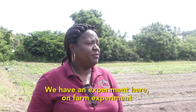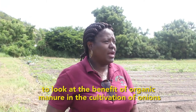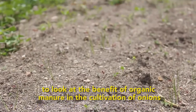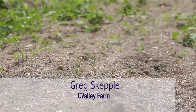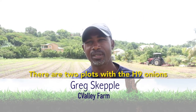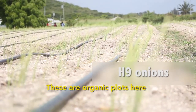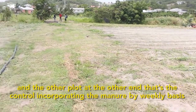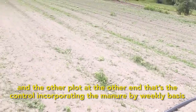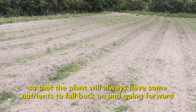We have an on-farm experiment here to look at the benefits of organic manure in the cultivation of onions. There are two plots with the H9 onions — this organic plot here and the other plot on the other end, which is the control.